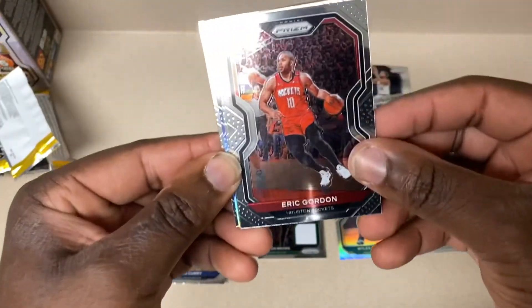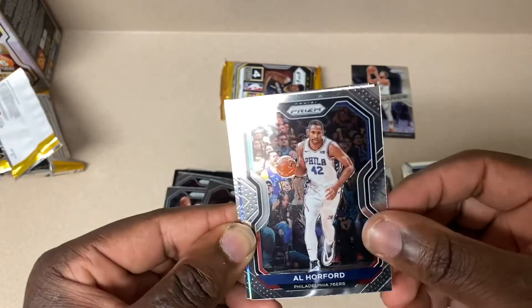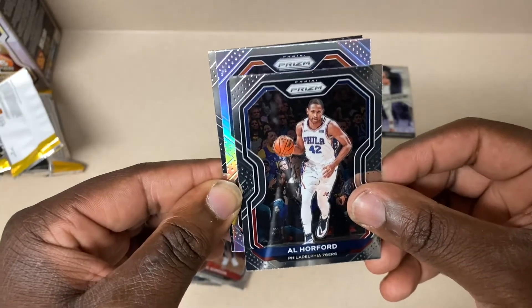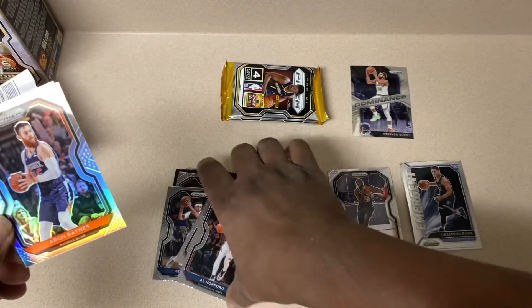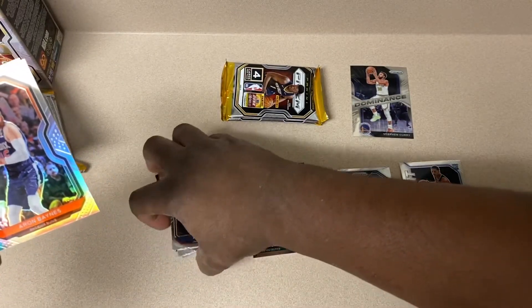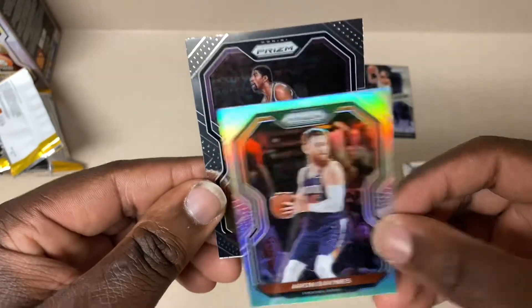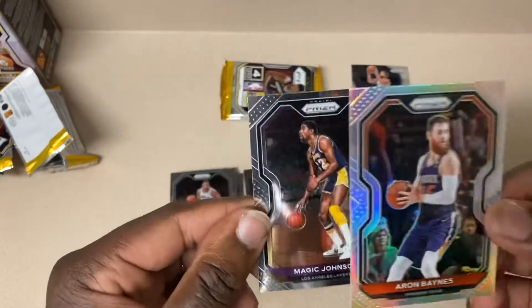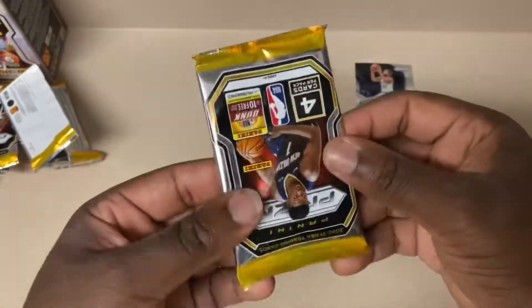Eric Gordon - looks like we got another silver as well. Horford. Phoenix Suns - Aaron Baynes. Not who we're looking for but hey, silvers are very nice cards. And then Magic Johnson - not bad, not bad.